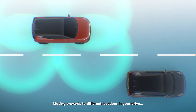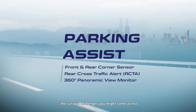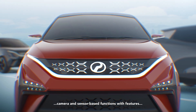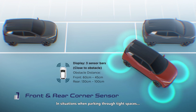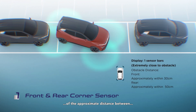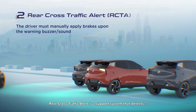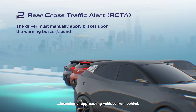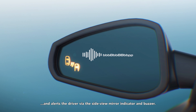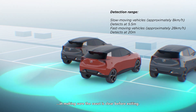Moving onwards to different locations in your drive, some destinations may be more challenging than others. Parking Assist adds to the range of camera and sensor-based functions with features made to support you in parking and careful maneuvering. In tight spaces, front and rear corner sensors help to inform drivers of the approximate distance between the car and any surrounding obstacles. Rear Cross-Traffic Alert detects incoming or approaching vehicles from behind, with sensor range covering the car's left and right rear side, alerting the driver via the side view mirror indicator and buzzer.